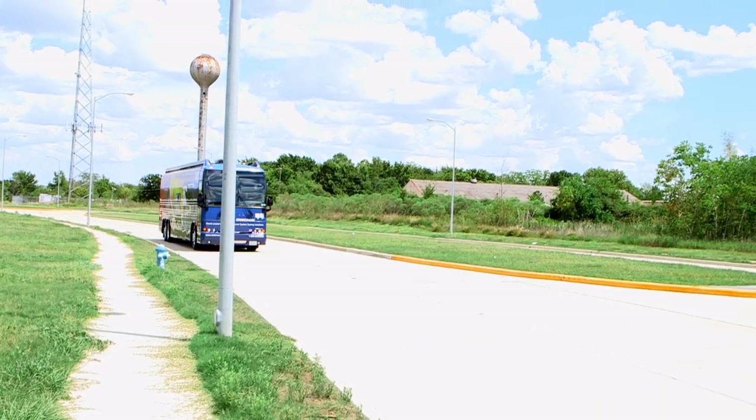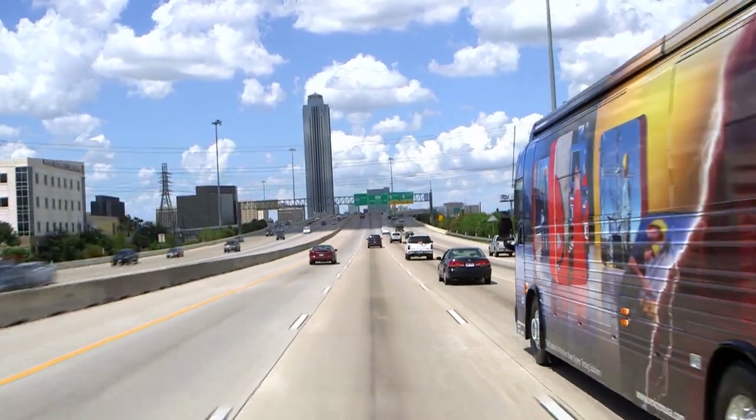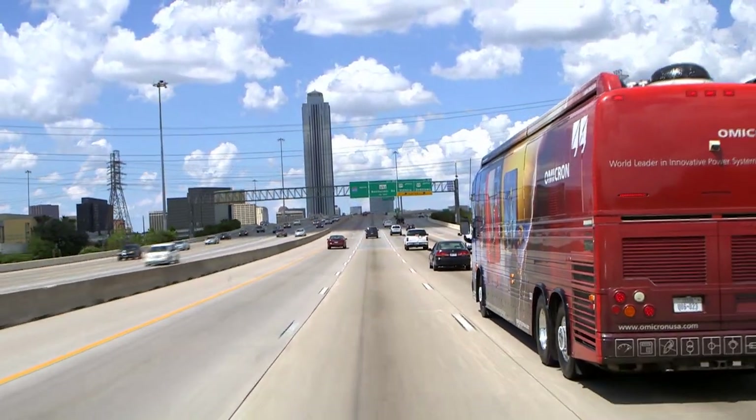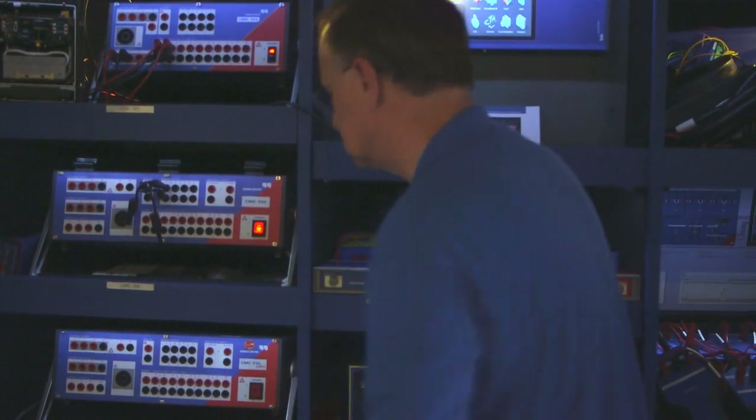The Omicron Bus was designed to bring training to your facility. We can hold up to 15 people comfortably on the bus. We can provide training on relay testing, transformer testing, and even circuit breaker testing with the Omicron Classroom on Wheels. Come to the Omicron Academy and earn valuable CEUs.